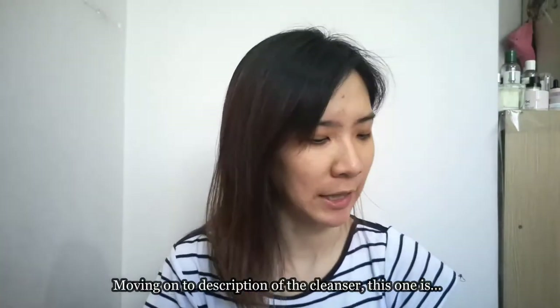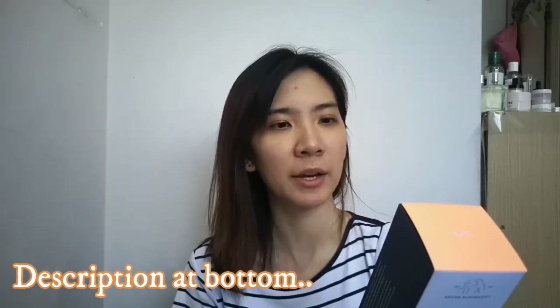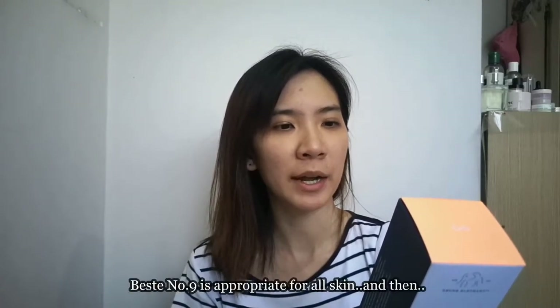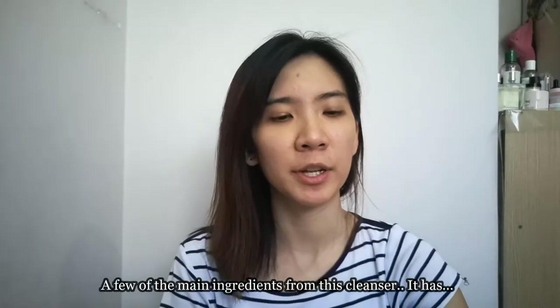Moving on to the description of the cleanser — this one is an innovative jelly cleanser that removes all traces of makeup, excess oil, pollution, and any other grime from the day with a unique blend of astringents and makeup-dissolving emollients. This gentle formula is free of SLS, fragrance, and essential oils. Best No. 9 is appropriate for all skin types.